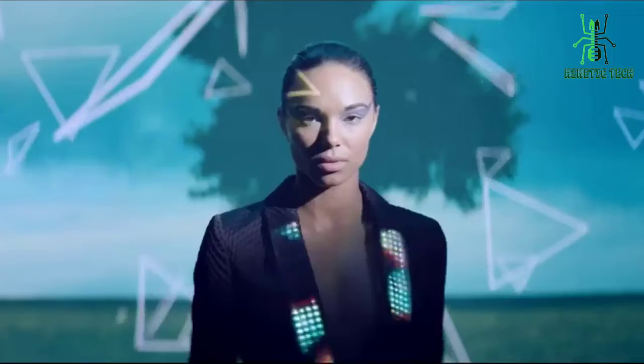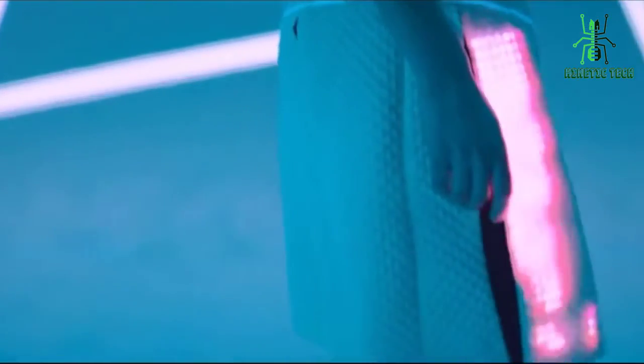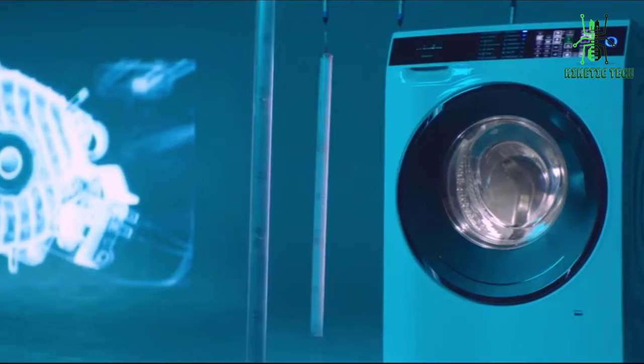So there you have it. The Sound Shirt is an exciting new technology that is shaking up the fashion industry. It's a shirt with built-in speakers and sensors that allow the wearer to feel sound in different parts of their body. It's perfect for anyone who wants to experience music in a new way or for anyone who wants to add a new dimension to their workouts.